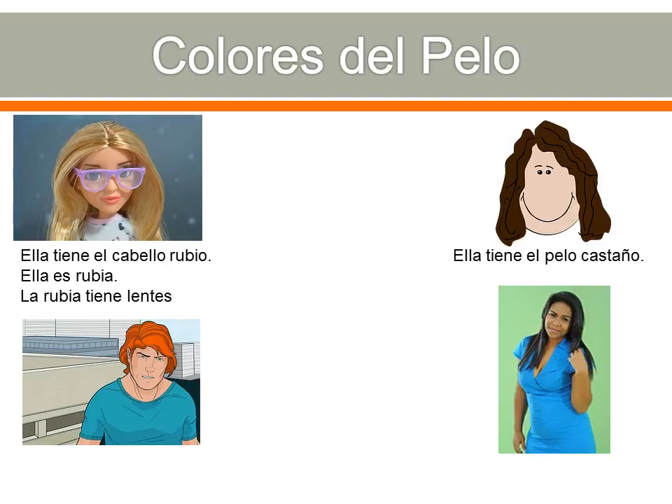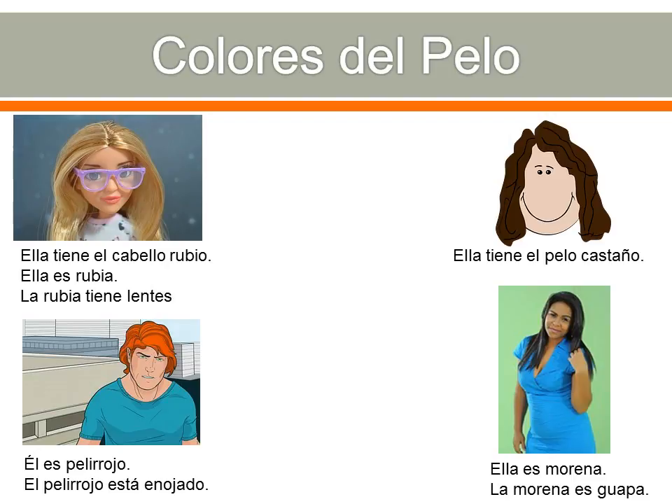Brown hair: ella tiene el pelo castaño. Castaño is brown and refers specifically to hair color — you wouldn't use castaño for other things like a crayon or marker. Red hair: ella es pelirroja. Pelirrojo refers to a person, not the hair itself — it means redhead or red-haired. You can also say el pelirrojo está enojado — the redhead is angry. And then morena: ella es morena. Morena means dark — specifically dark-skinned, dark-haired, dark-eyed. La morena es guapa — the dark girl is pretty.